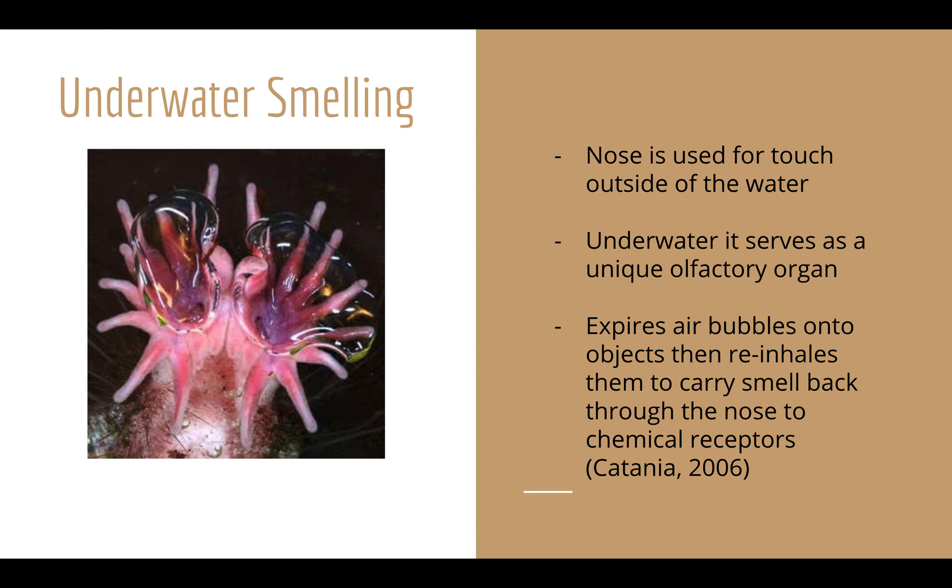Another interesting feature of star-nosed moles is their ability to actually smell underwater. Not only is the nose used for touch while running through tunnels or dark muddy underground passages — when it enters the water, the nose serves as an olfactory organ. The star-nosed mole blows out air bubbles and sucks them back in to carry chemical odor molecules from the surrounding environment back into its nose to be processed by the brain, helping determine if something nearby is worth further investigating, whether prey or object.